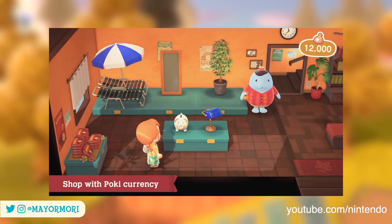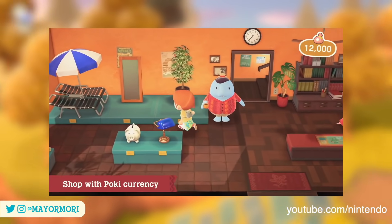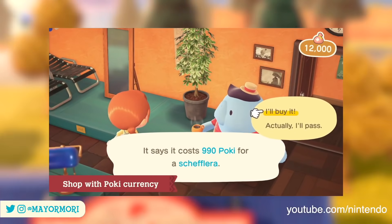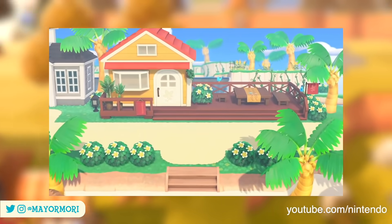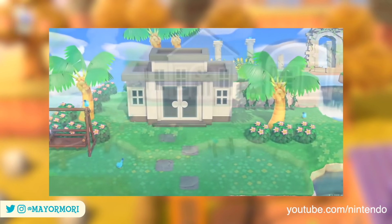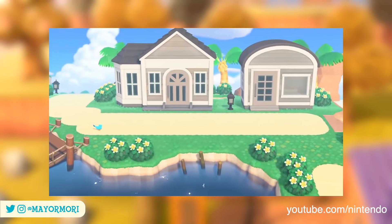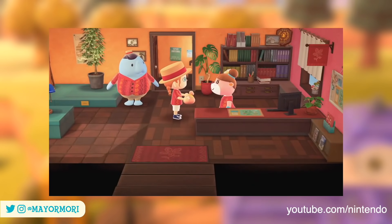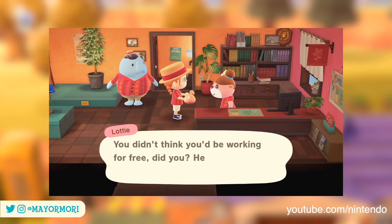The items don't even seem to be overpriced, which suggests we're probably going to have more Poki than we know what to do with. I'm guessing the new currency will have other uses too around the islands, such as unlocking other facilities around the Happy Home Paradise islands, but we don't know for sure.